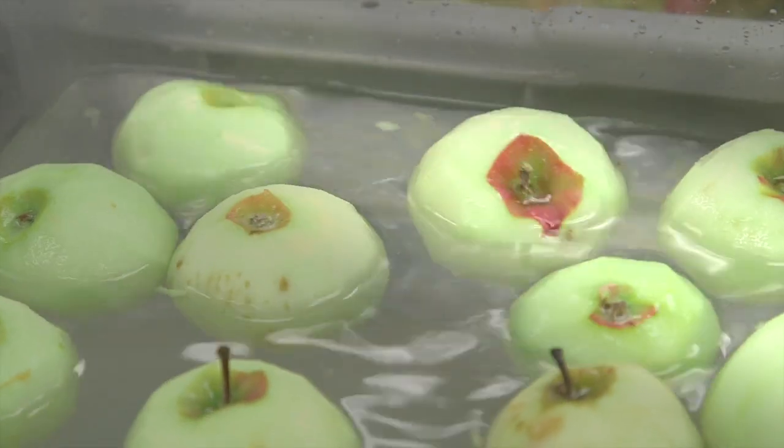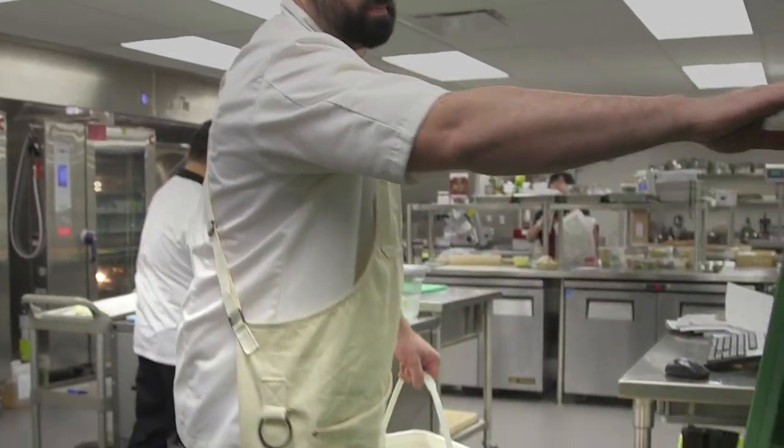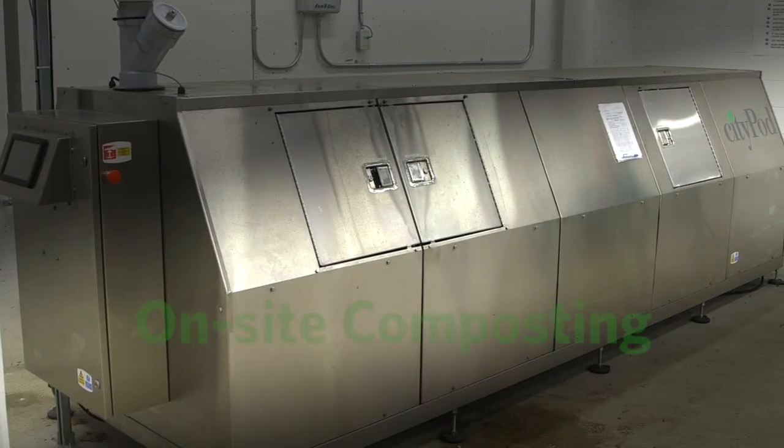UBC's new Student Union building will have a unique ability to manage food scraps right here on site. Our new composter is the end product of years of student research, all completed through the SEEDS program.